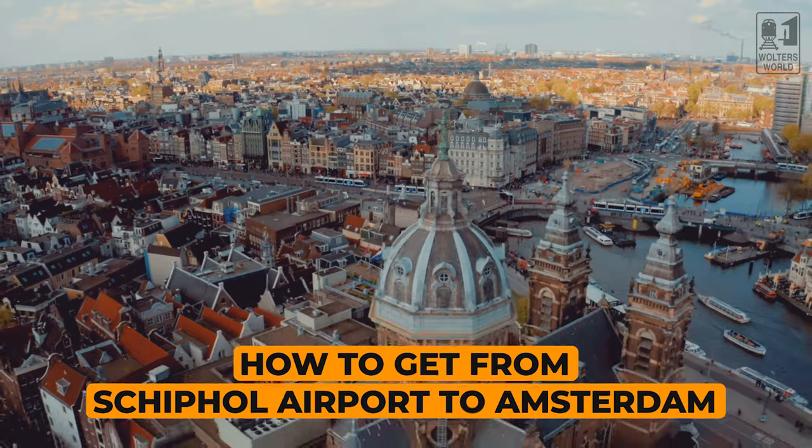Today what we're going to talk about is how you can get from Schiphol Airport into Amsterdam City. Because there are a lot of options — there are trains, there are buses, there are taxis, there are ride shares, and there are hotel shuttles.